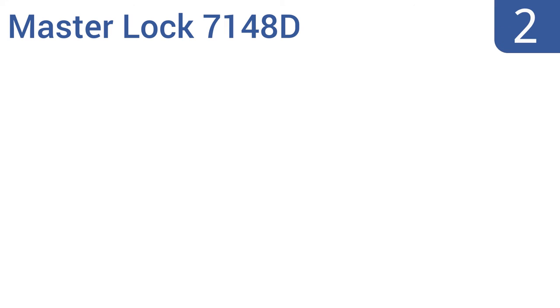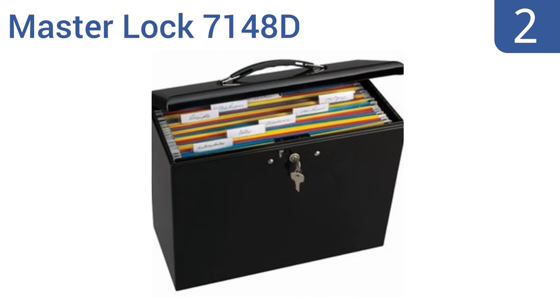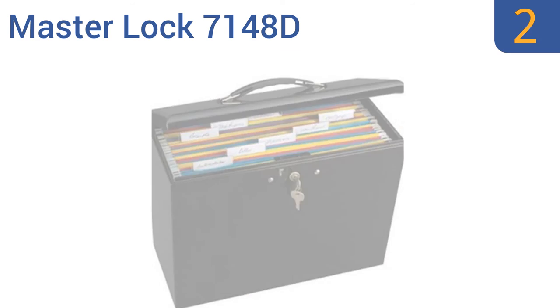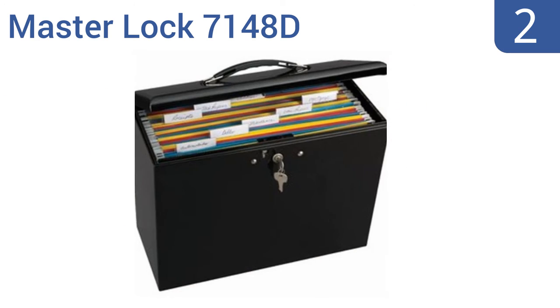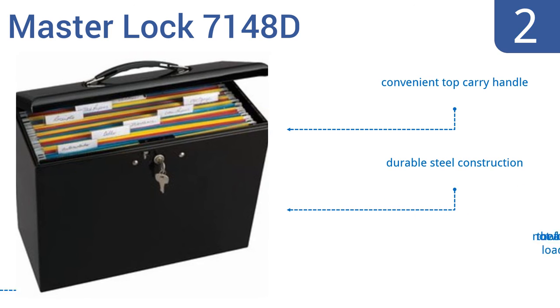At number 2, the Masterlock 7148D doesn't offer the heaviest level of security, but it is still a great deterrent to prying eyes, and it comes at a price point anybody can afford. It includes three keys, so if you lose one or even two, you still have a backup to access your files. It comes with a convenient top-carrying handle and a durable steel construction, and it's not too heavy even when fully loaded.